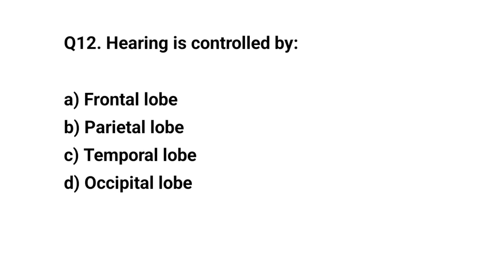Q12. Hearing is controlled by? The right answer is C. Temporal lobe.